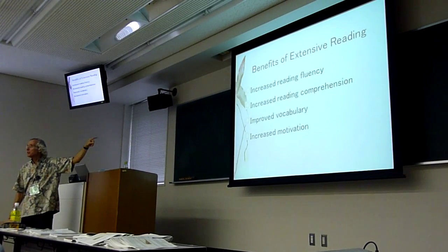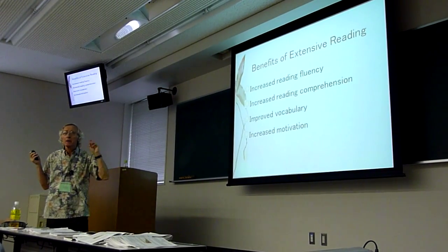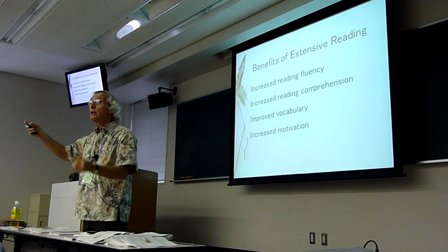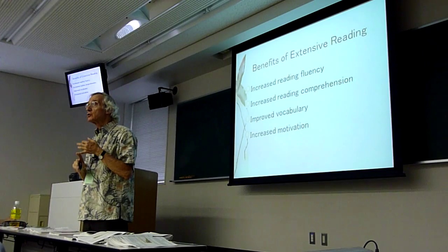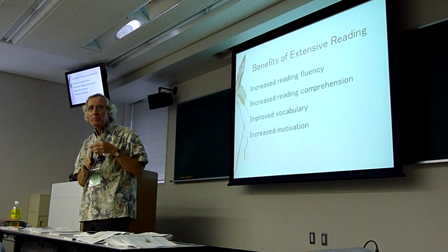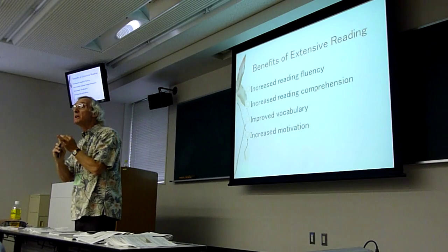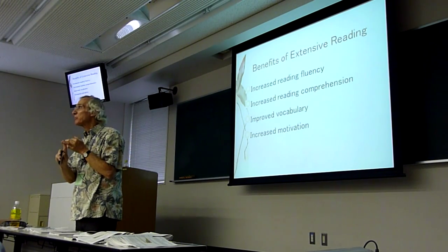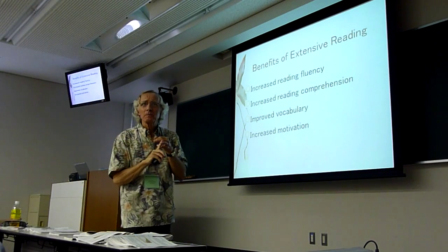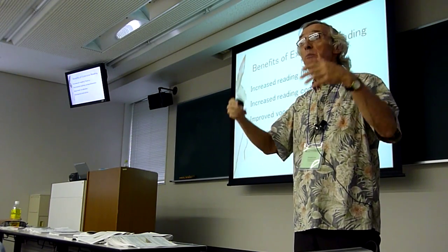We know we get vocabulary from extensive reading — that should be a no-brainer. Research clearly shows that students who do extensive reading learn new meanings of new words. My experience as an extensive reading teacher is that students not only learn new words but also new meanings of old words. It's hard to measure, but there is evidence of picking up idioms and collocations — using words in different contexts — so it makes sense that they'd pick up new meanings of old words.